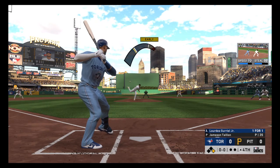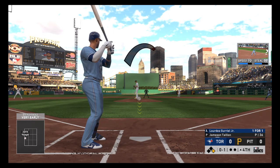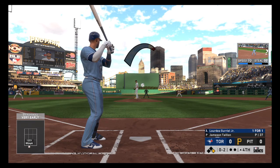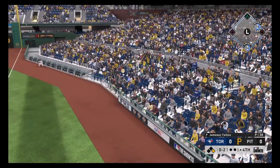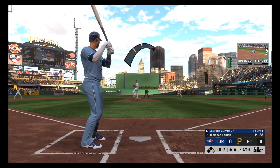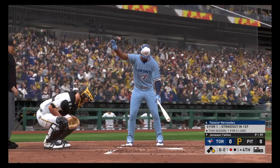Lourdes Gurriel swings and misses at a first-pitch fastball, 0-1. This is a perfect opportunity for them to get on the board right now — the lead-off man has done his job, now the middle of the order gets their shot. 0-2, a swinging strike. Still no balls and two strikes — swing and a miss as he couldn't connect on the two-seamer. That's out number one.